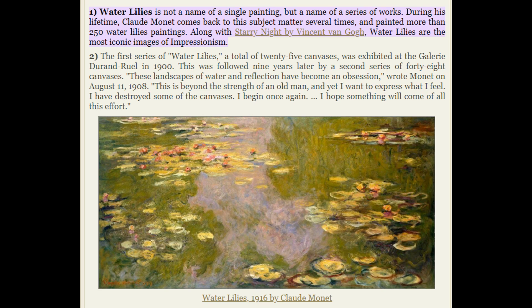Describe the painting Water Lilies. Water Lilies is not the name of a single painting, but a name of a series of works. During his lifetime, Claude Monet came back to this subject matter several times and painted more than 250 Water Lilies paintings. Along with Starry Night by Vincent van Gogh, Water Lilies are the most iconic images of Impressionism.